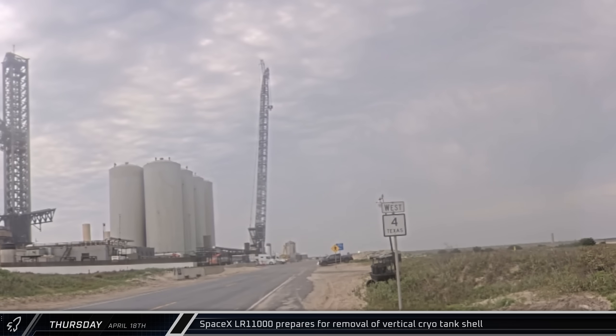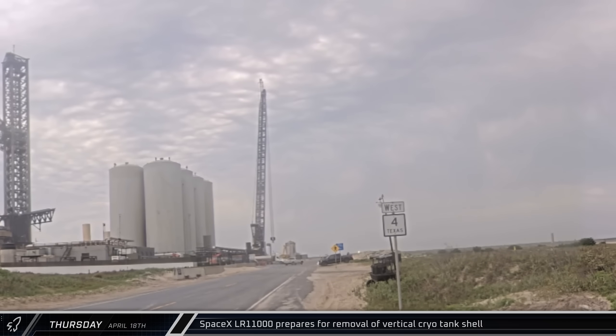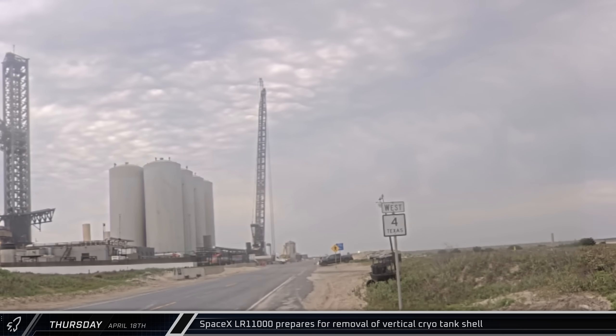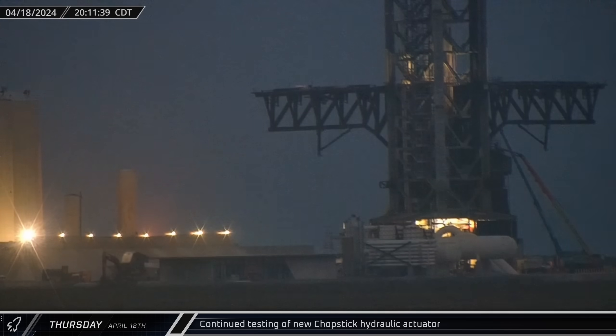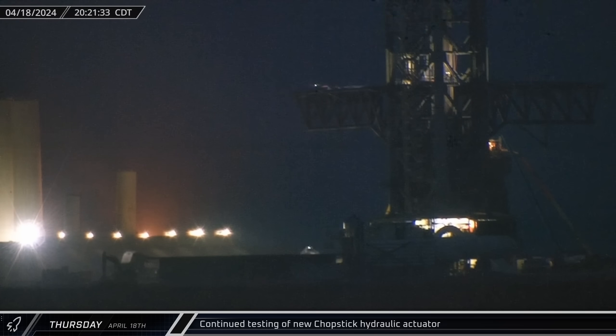Outside the launch complex, the LR-11000 slewed towards the site entrance, lowered its main block, and started to pick up the 12-meter load spreader. As the sun set into the night, the left chopstick continued its battery of extension and retraction testing.